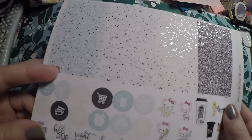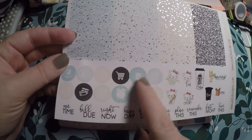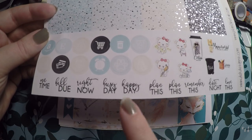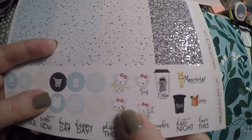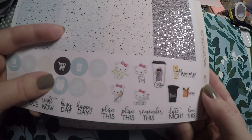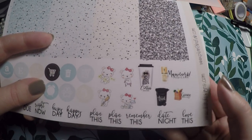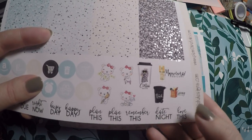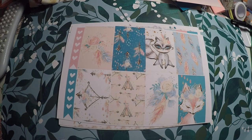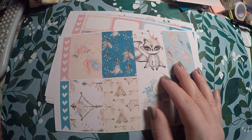It might be hard to see in this lighting. We've got some icons through here, and then we've got me time, bill do right now, busy day, happy day. You've got the little bear characters, the little coffee, manicure, pedicure, trash, date night. Love this. So it's just a very cute kit, and I'm very excited to use this for my first week in my 2019 plan with me.